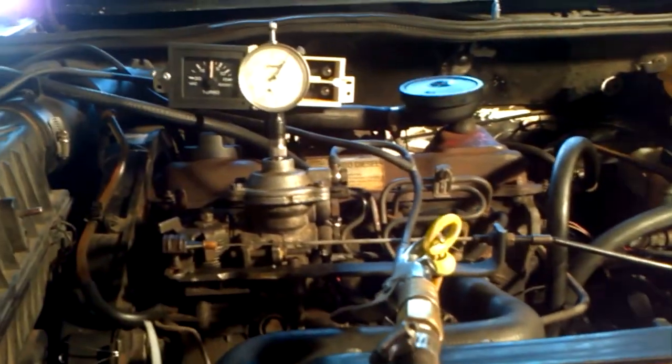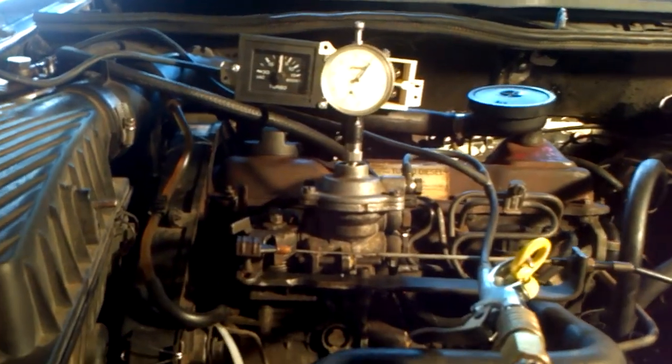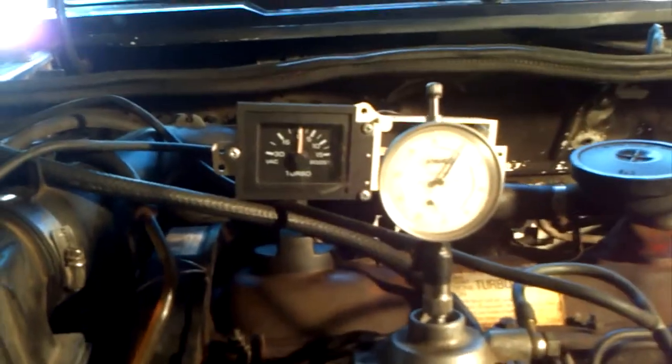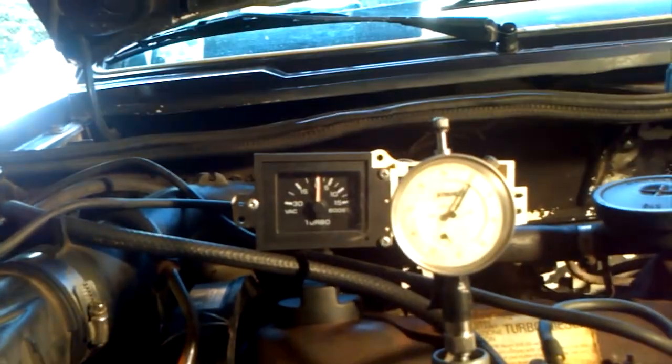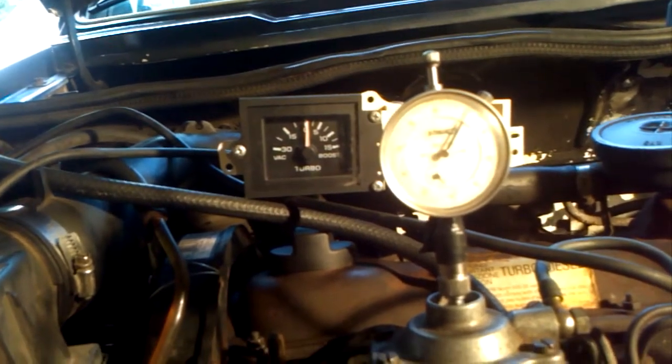Here it is — the ALDA pump transplanted onto the EcoDiesel TurboDiesel. We'll watch and see what the movement of the boost pin is.